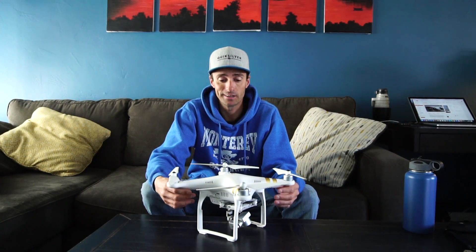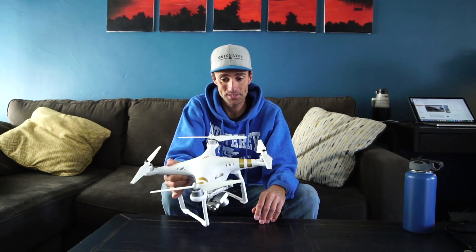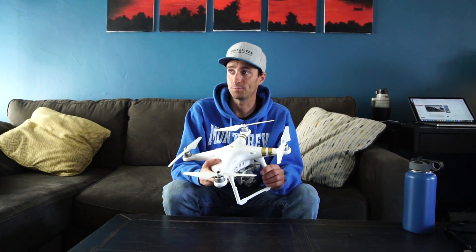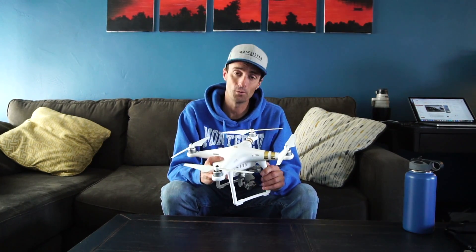So anyways, that's my rant. I just want to tell you guys that this is a killer product — I have put it through its paces. Go out and buy yourself a DJI Phantom, or an Inspire if you've got the money, or a Mavic.